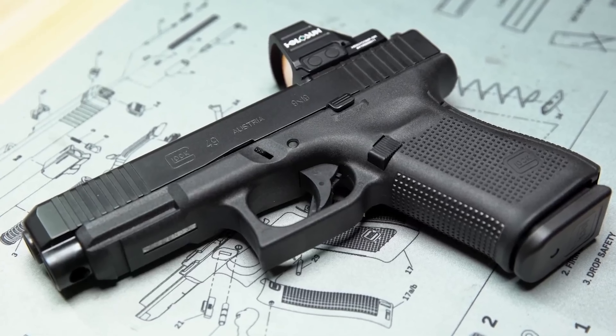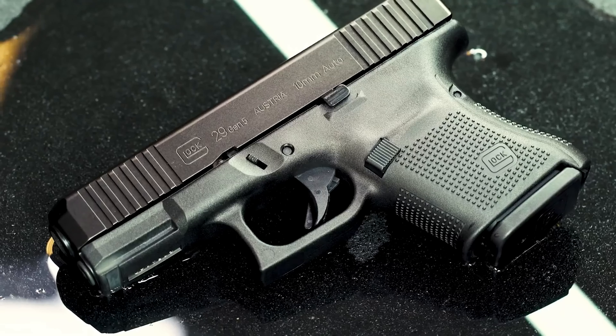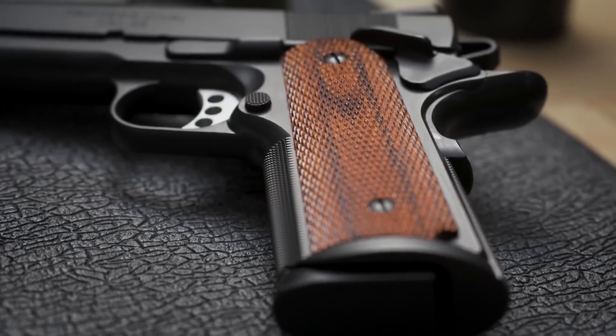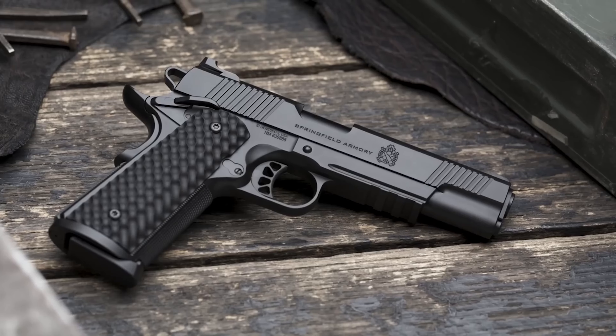Welcome back to Arms Mastery, the go-to channel for the latest in handgun technology and trends. Today, we're excited to bring you 20 new handguns for 2024, a lineup that's all about innovation, performance, and style.